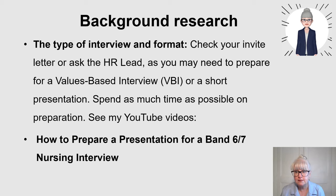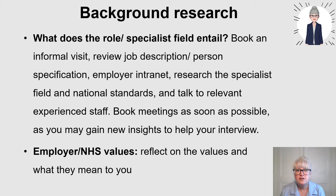And if you do have a presentation, because I know some people won't have done teaching courses, I have some really good tips in a talk on how to prepare a presentation for a band six or seven nursing interview - do check that out. So the first thing to do is your background research for the role.